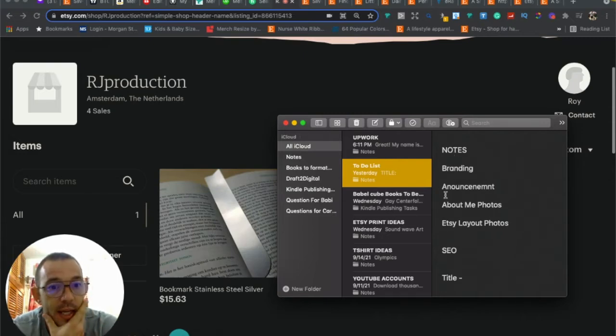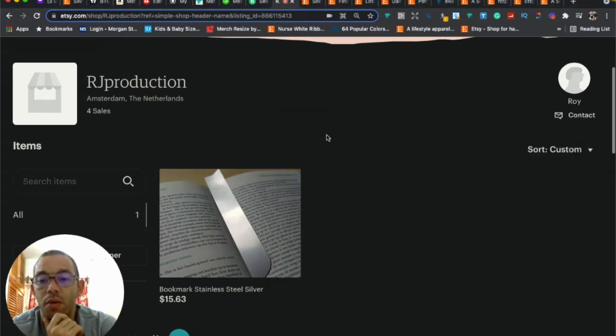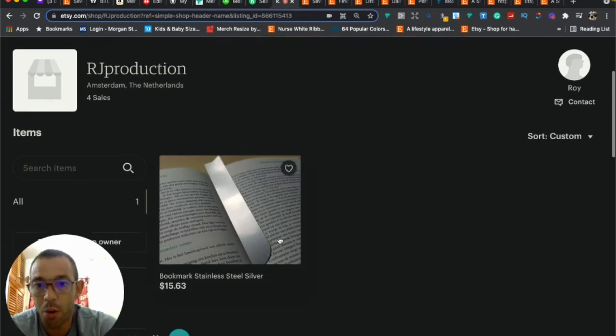Now I want to talk about your photos. Besides the SEO, photos are very, very important — especially your thumbnails. Your thumbnails will make or break you. A good thumbnail lets me look at it and know exactly what the product is without reading the title. It should be high resolution, good lighting, bright, make me want to click on it, look like it's out of a magazine, have nothing cut off, and ideally have a white background.